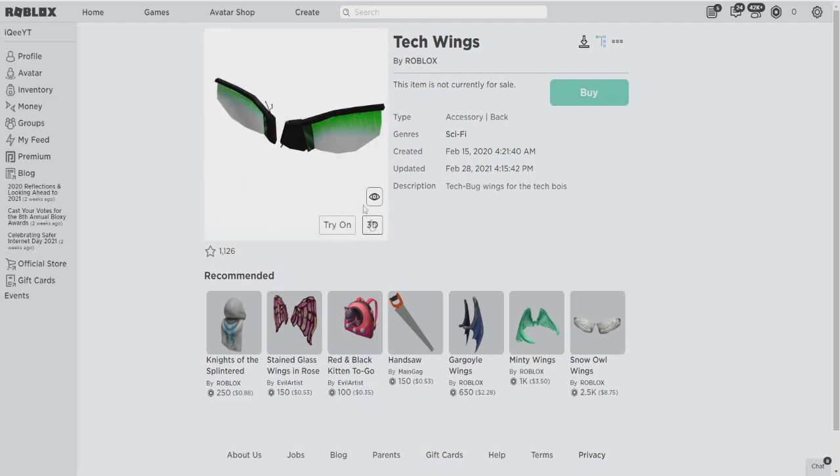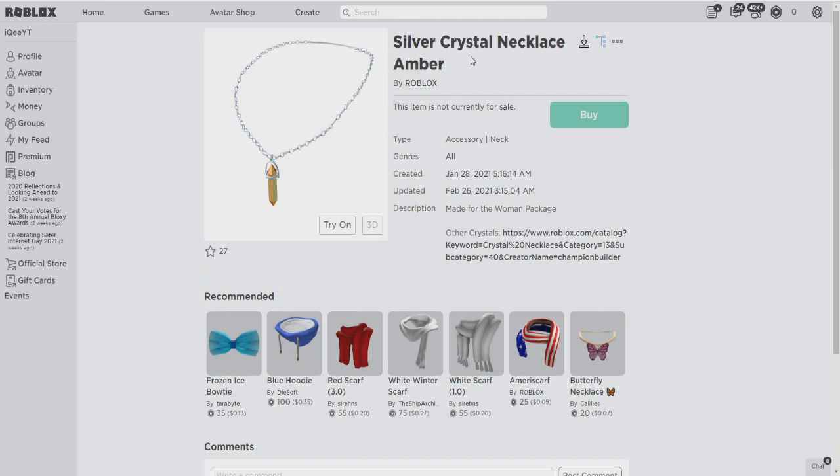These wings are coming with a promo code too — promo code or event, or as a free item on your catalog page. I don't know, but we will get these 2. You can see they were added and updated today. The other one is also a leak — a silver crystal necklace, amber, like that. This is a cool item too, created by Roblox some days ago. This is a new free item too.